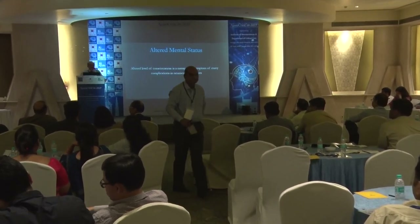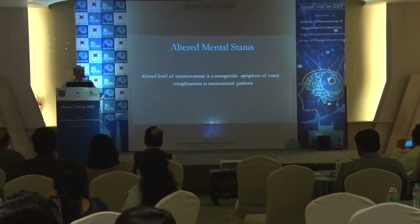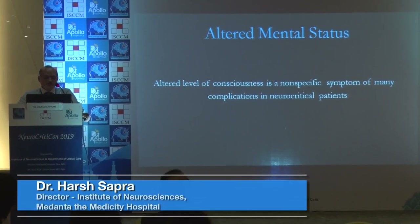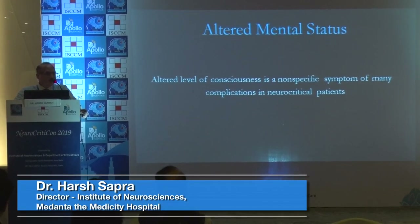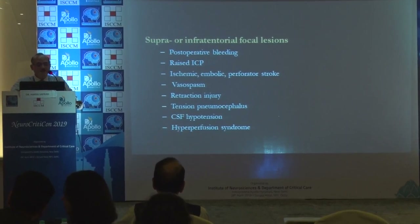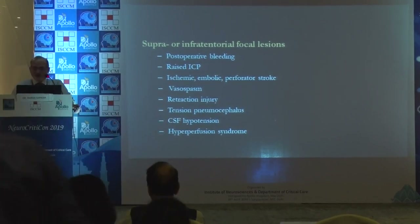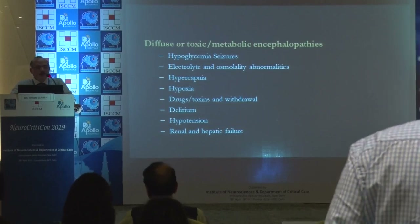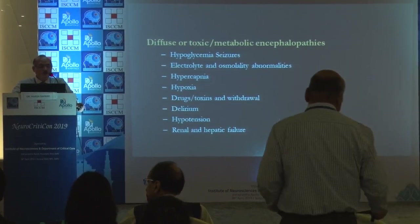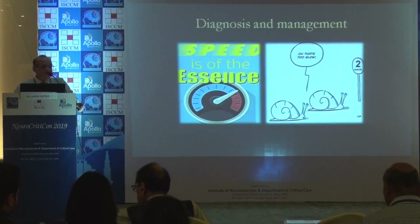Why do patients come to the intensive care? They come to neurocritical care primarily because of altered mental status. Altered level of consciousness is a nonspecific symptom of many complications, including post-operative bleeding, raised ICP, ischemia, vasospasm, retraction injuries, tension pneumocephalus, CSF problems, hyperperfusion syndromes, and metabolic disorders like hypoglycemia, seizures, electrolyte and osmolality abnormalities, hypercapnia, hypoxia, toxins, drugs, delirium, hypotension, and hepatic encephalopathy.